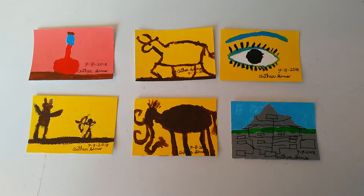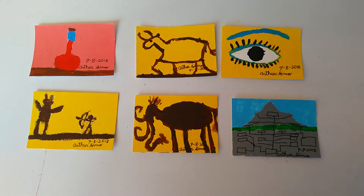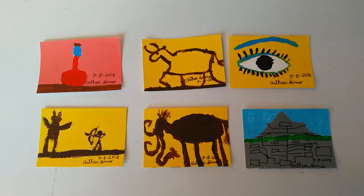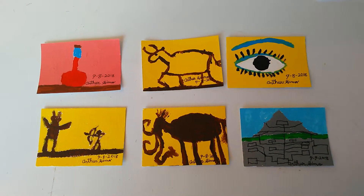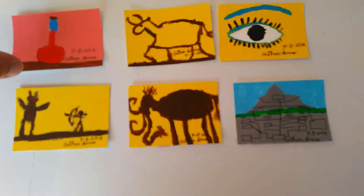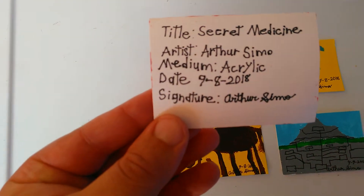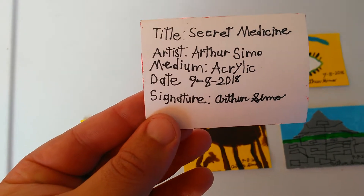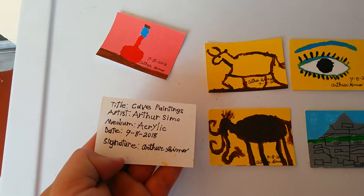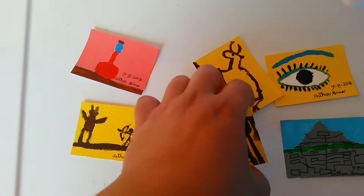Hello everyone. I'm doing a video on six of my smallest paintings. They are 2.5 by 3.5 inches. On the back I added the title, artist, medium, date, and my signature. All of them have their own title. Let me show each one of these paintings.